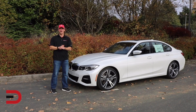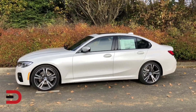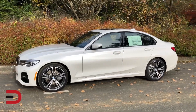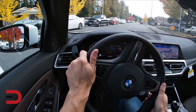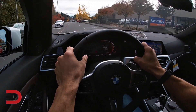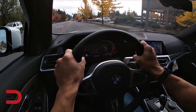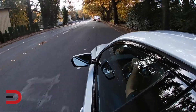The BMW 3 Series is a luxury compact car celebrated for its sporty driving dynamics, upscale interior, and innovative technology, with a starting price in the low 40s. Unfortunately, according to mechanics, these cars demand high maintenance costs, with a significant number of them needing engine or electrical repairs around or shortly after reaching 100,000 miles.